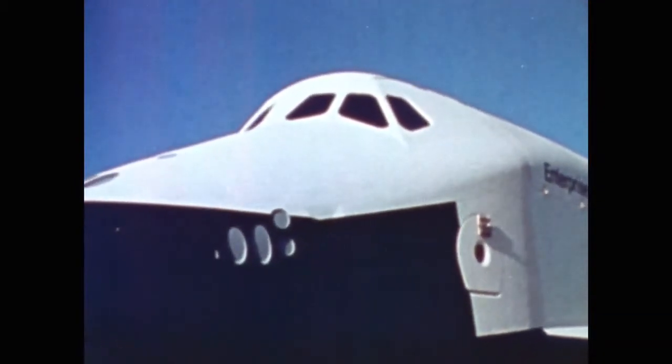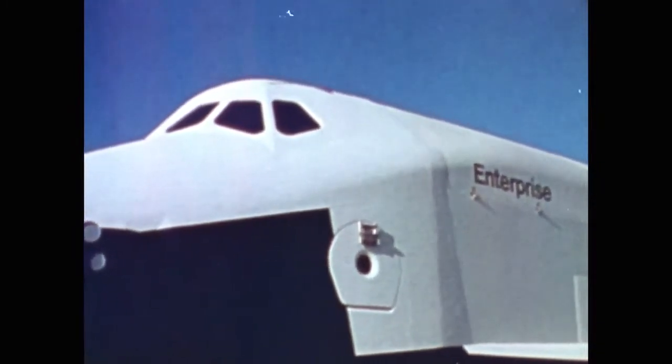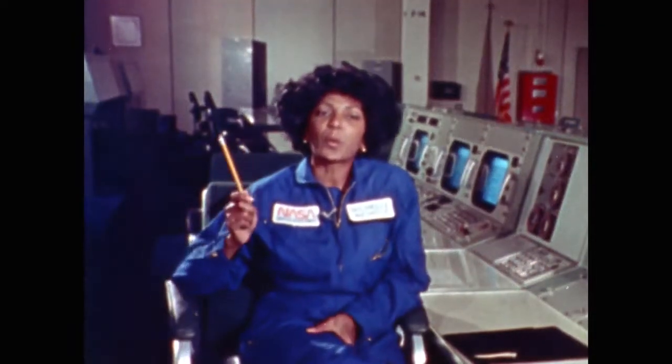NASA's Enterprise is a space shuttle built to make regularly scheduled runs into space and back, just like a commercial airline. The shuttle may even be used to build a space station in orbit around the Earth, and this would require the services of people with a variety of skills and qualifications.